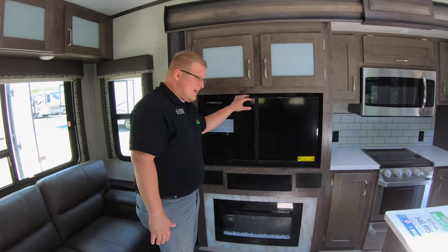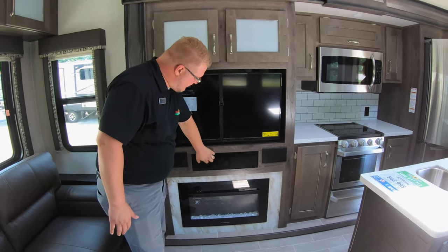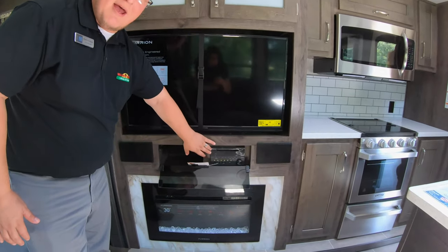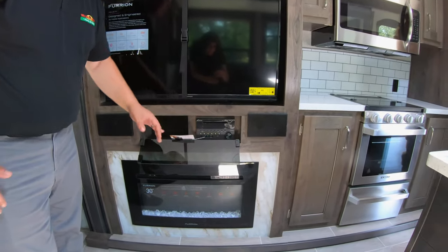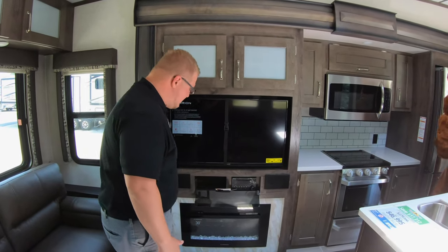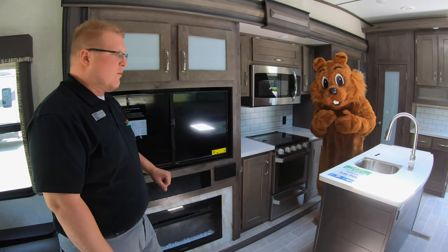Your TV is right here across from your theater seating. You've got your smoked glass here, and when you open that up it reveals your AM, FM, CD, DVD — and this is also Bluetooth compatible as well, so that is a bonus. And that's going to be right above your fireplace, which you can use with or without heat.